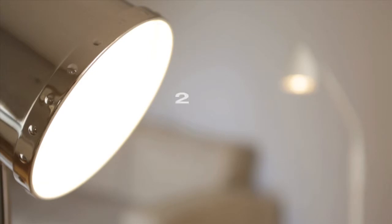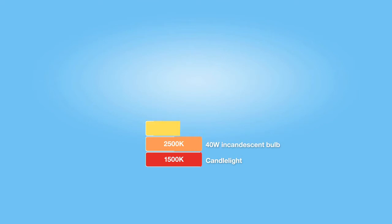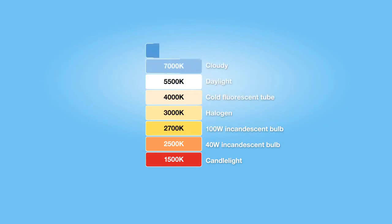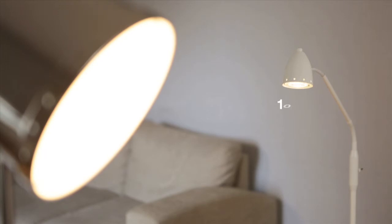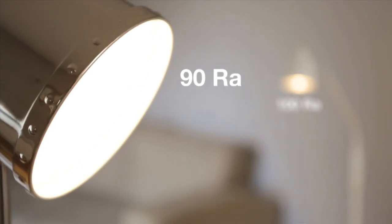When buying light bulbs, another way to compare them is to look at the colour temperature, which is measured in kelvins. This can vary from a cosy warm light of around 2,700 kelvins to cold white light of around 4,000 kelvins, which is ideal for desk lamps. Another helpful way of comparing bulbs is by looking at the colour rendering scale, which is measured in RA. The higher the RA, the more accurately the colours of a room will be reproduced.